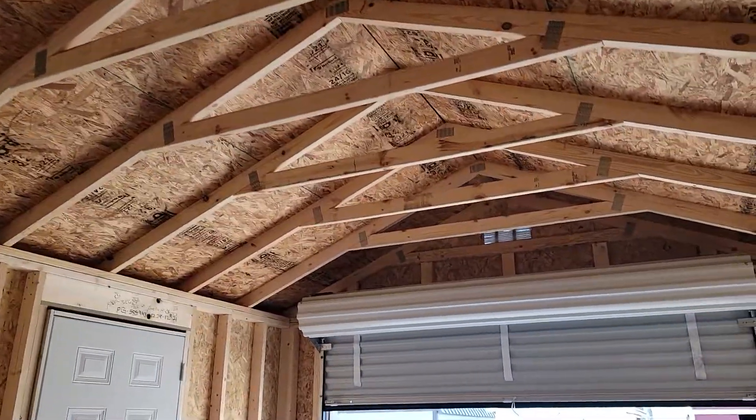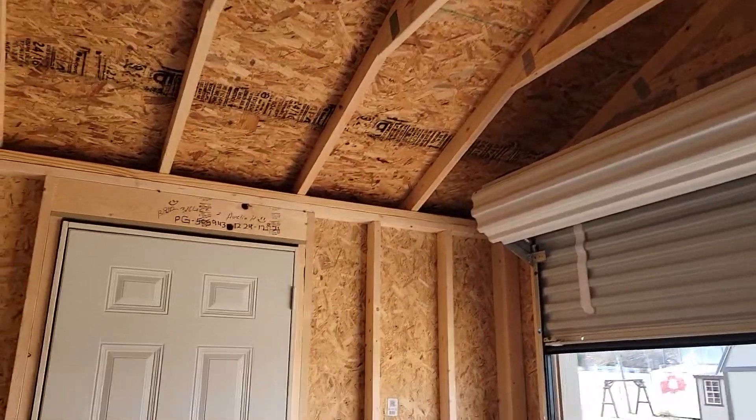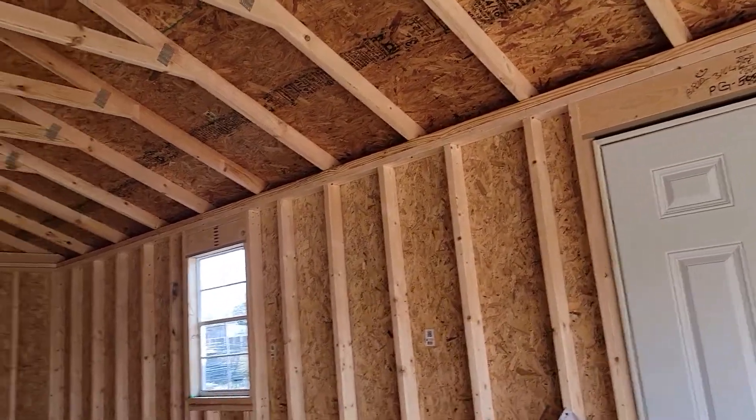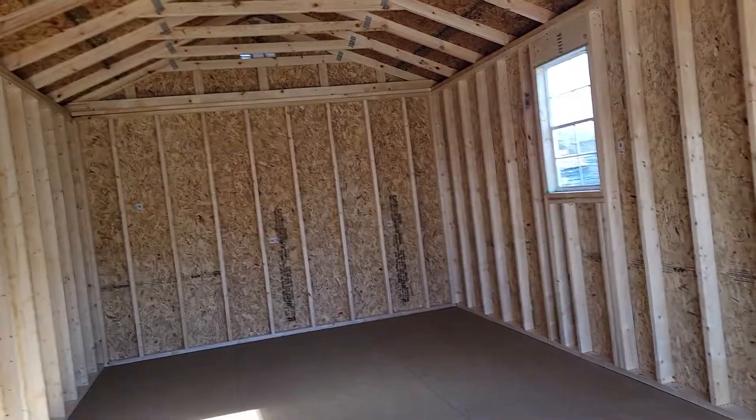New builds will deliver anywhere for free in the good old state of Texas. Unfortunately I am not able to sell outside of Texas, so I apologize about that.